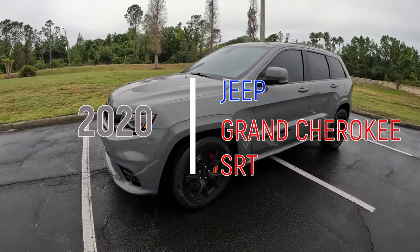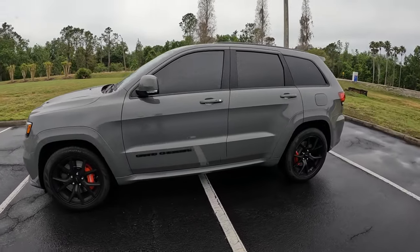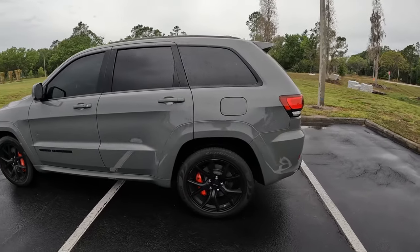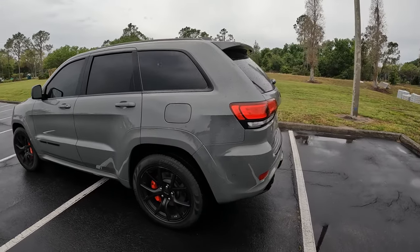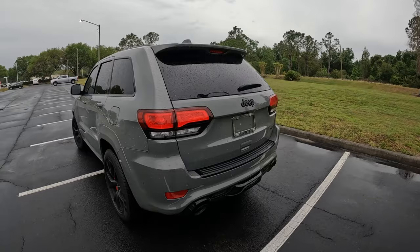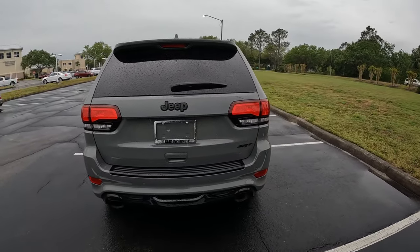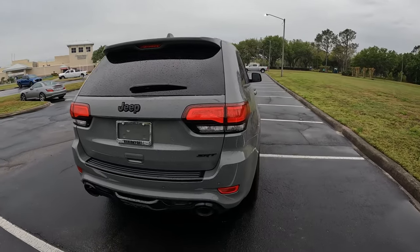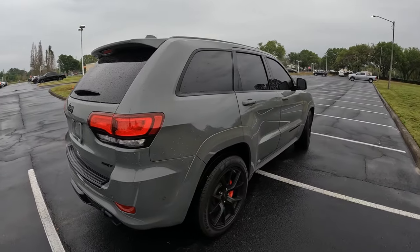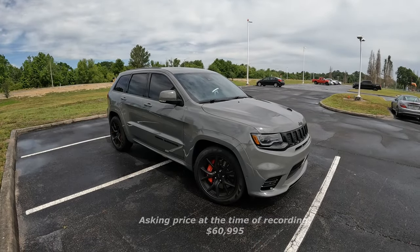This one that we have with us is a fourth generation. I want to give a big shout-out to Bartow Ford for allowing me some time with this SRT Cherokee. This is part of their used car inventory — a 2020 SRT Jeep Grand Cherokee with just under 55,000 miles, and they're asking just above $60,000. I'll put all their information and a link to their website in the description below.